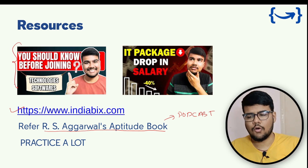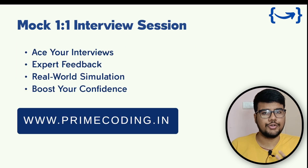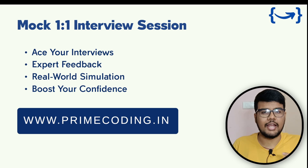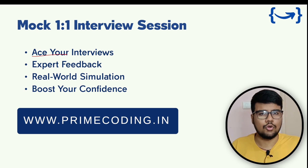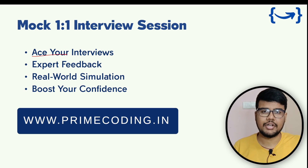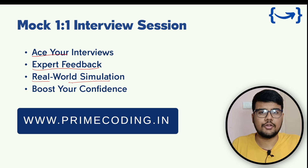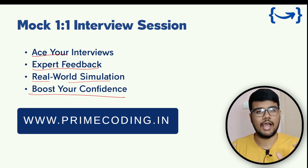After clearing the aptitude rounds or if you have some free time, you can watch content on what you should know before joining a company and salary package trends for 2024. If you're not confident in your communication or presentation skills, or if you feel nervous, we offer mock interview sessions where you and a friend deal with HR questions and I test your technical skills. You'll receive expert feedback and real-world interview simulation to boost your confidence.